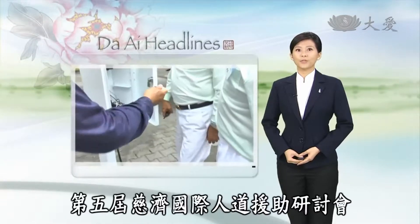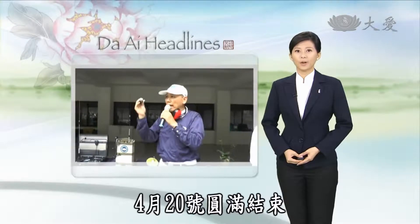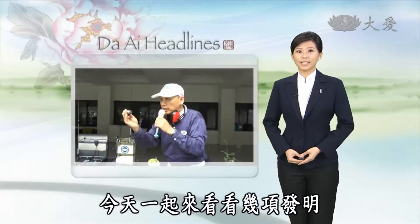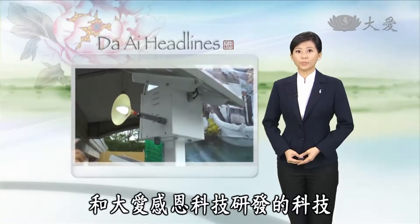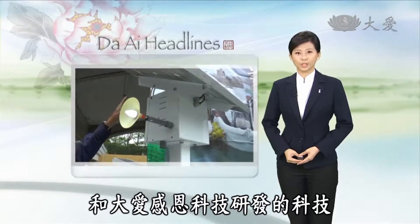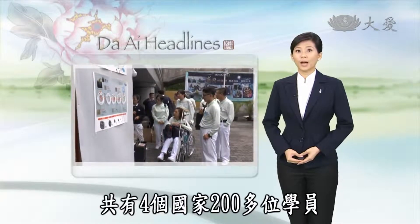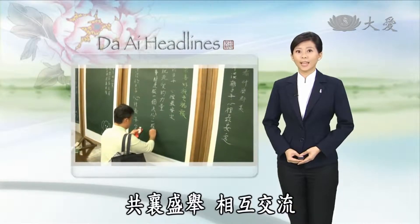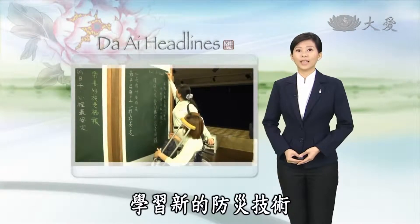In Taon's Hualien, as the fifth Citi International Humanitarian Aid Seminar came to an end on April 20th, today we take a closer look at some specific inventions showcased by the Industrial Technology Research Institute and Dai Technology. In total, over 200 participants from four countries came together to exchange ideas and learn from new disaster relief technology.